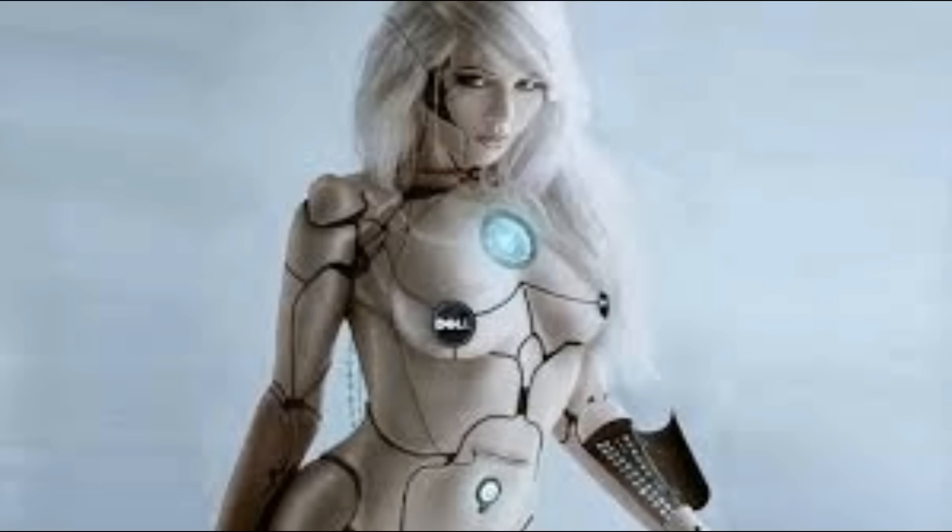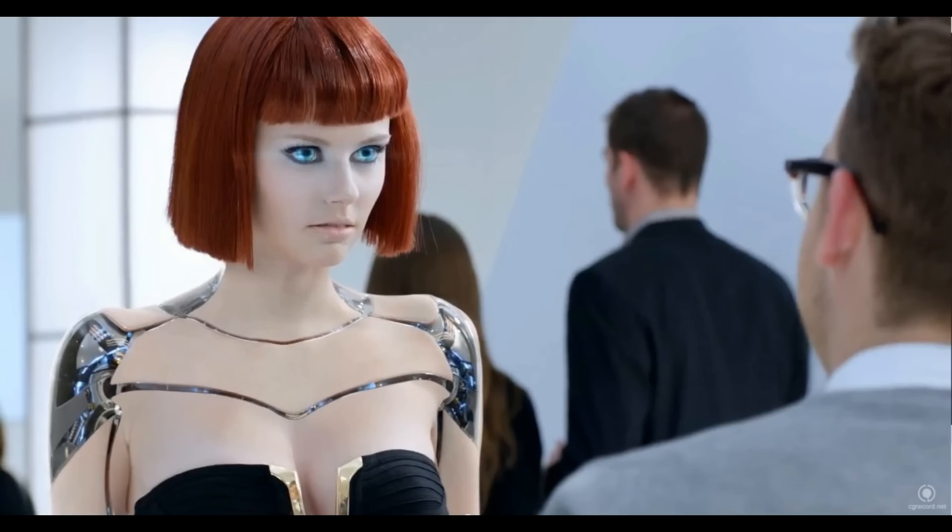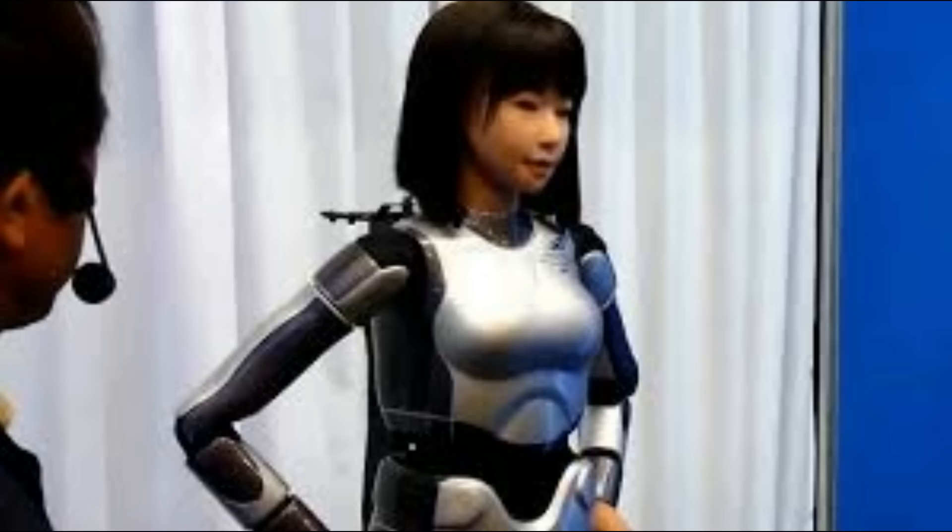Shockingly realistic robots who move like a human, look like a human, and talk like a human.